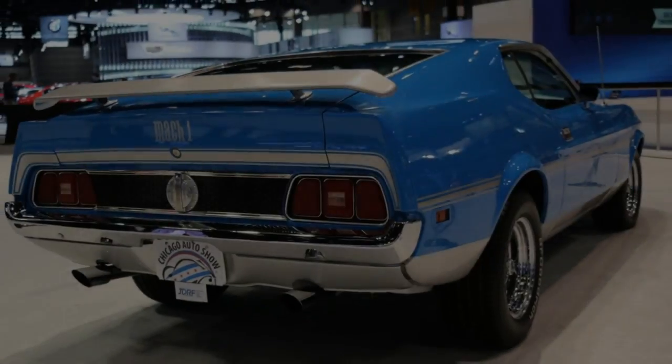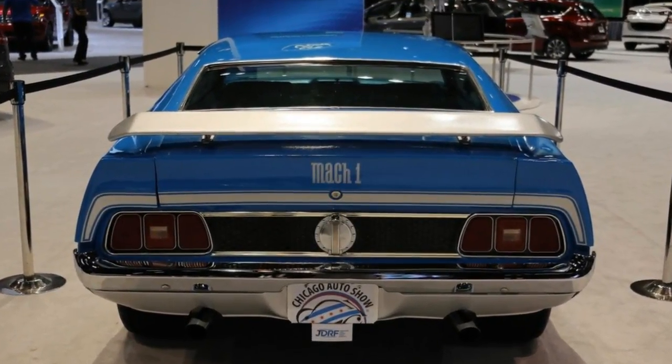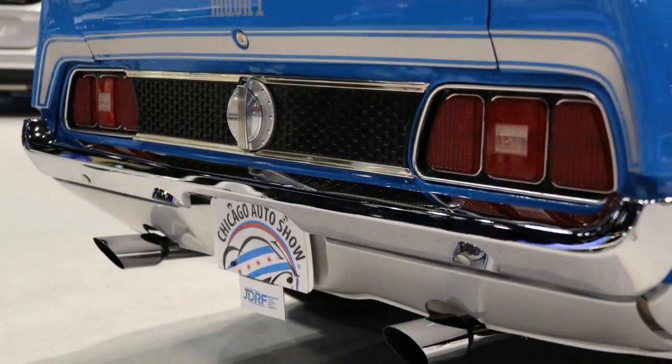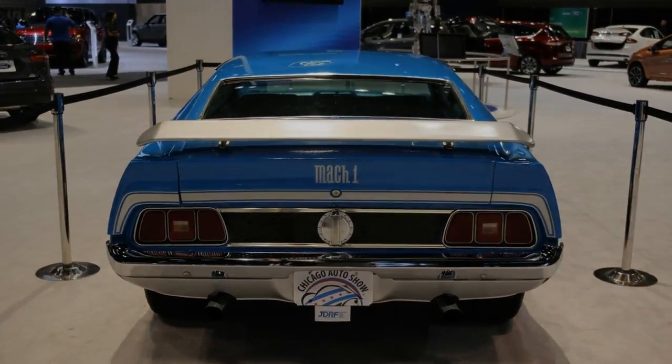The restored 46-year-old Mustang was in impeccable condition. The window sticker said it includes Flowmaster mufflers, a polished Edelbrock carburetor, Kibb shocks, and a larger front sway bar. There were also power front disc brakes, power steering, air conditioning, and tinted glass.